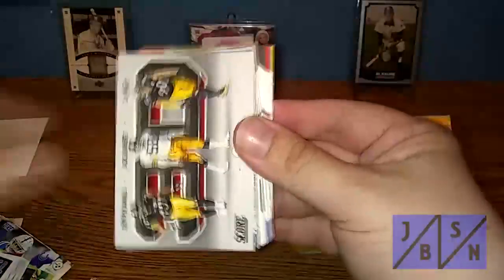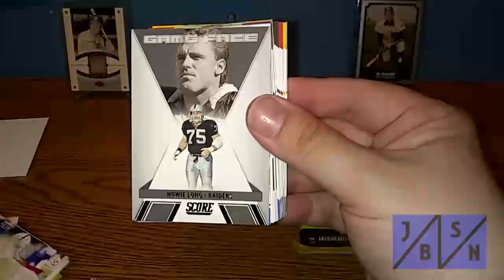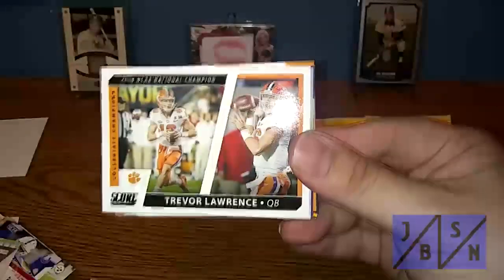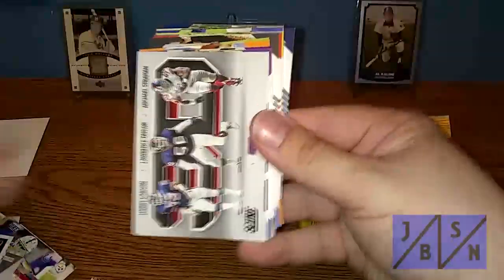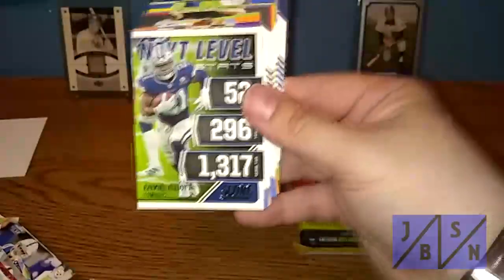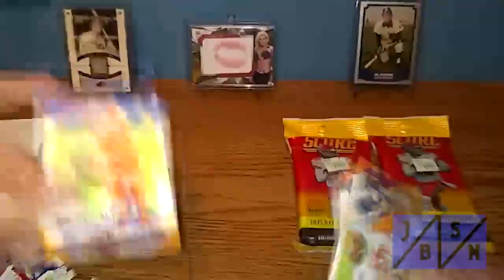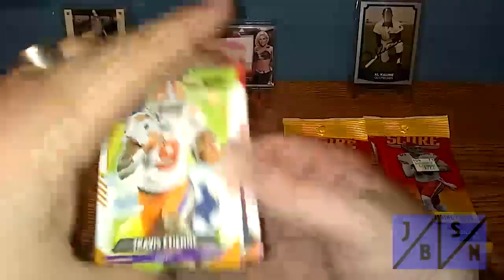A Justin Herbert Next Level Stats insert, 3D card of Troy Polamalu, Jack Lambert, and TJ Watt, Drew Lock Score Team insert, Howie Long Game Face insert, Justin Herbert Score Team insert, and a National Champion insert card of Trevor Lawrence — very nice, be nice to find his rookie card somewhere. Next Level Stats of Justin Jefferson, 3D of Harry Carson, Lawrence Taylor, and Michael Strahan, Next Level Stats of Ezekiel Elliott. Getting to the rookies: Brady White, Terrence Marshall Jr., Marion Browning, Elijah Molden — and there's Trevor Lawrence! We did find the Trevor Lawrence rookie card. Very cool, very happy to find that one — makes my day.